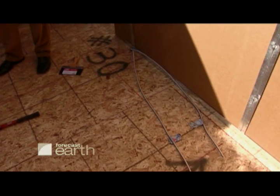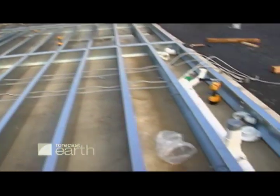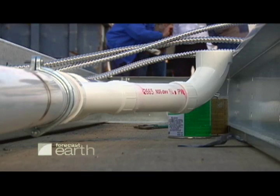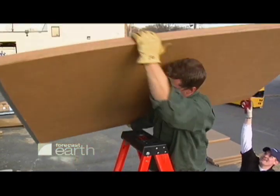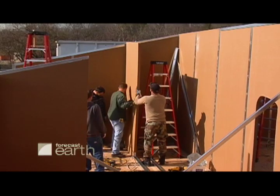If you look down, all the electrical is under the floor, and all the plumbing is under the floor. You don't need heavy equipment to install it. What you need is hand tools, ladders, and unskilled labor. And it goes up very quickly.